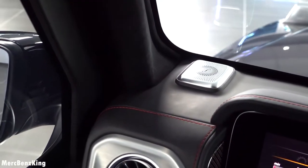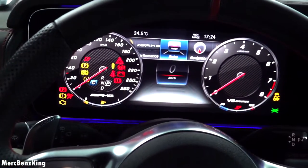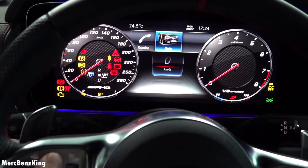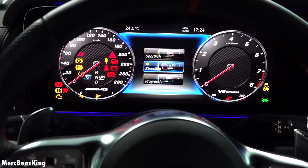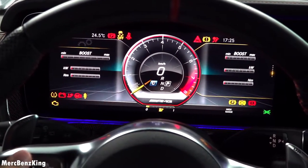Lovely Burmester surround sound system. It has the touch pads here on the side, so if you press the home button you can swipe — let's say to the styles and display. You can put it into sport. You can also have a look at your G-Force and consumption.